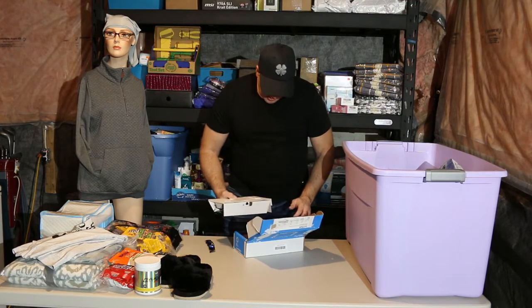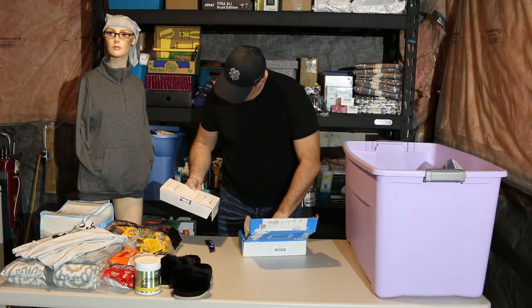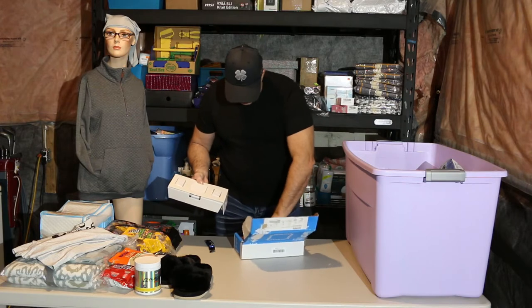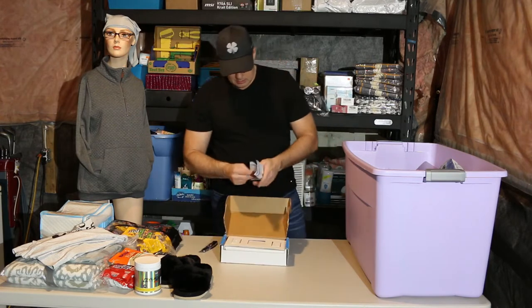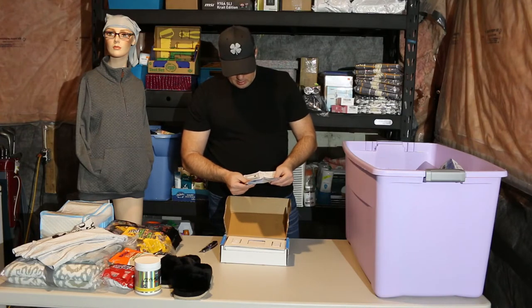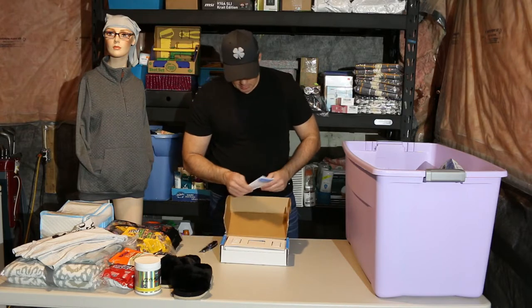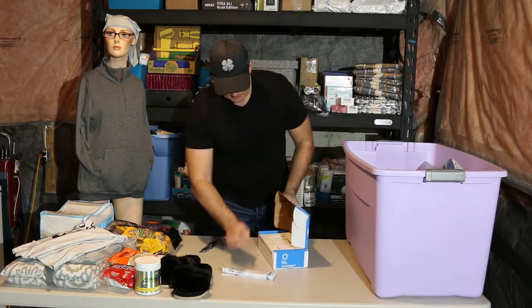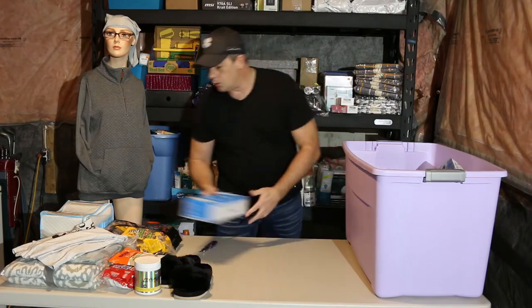Okay, seems to be it's all there — brand new, still has the factory wrapper on top of everything. I don't know if anybody has any experience with this. Wireless quick start guide, smart bridge, remote control, wall dimmer. We'll do some more research on that and see what kind of value it holds.